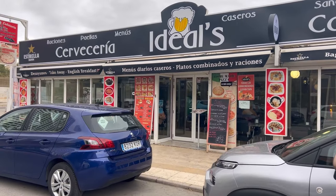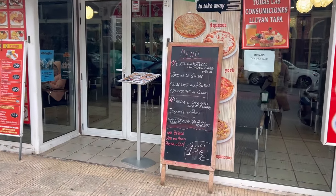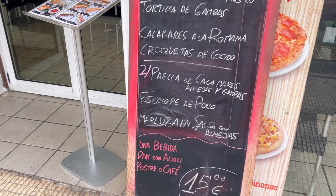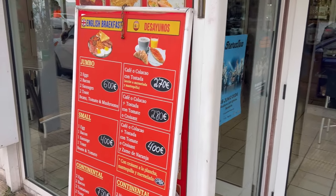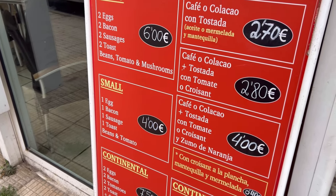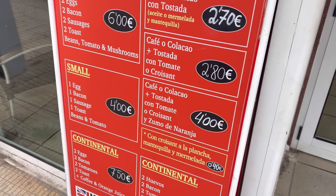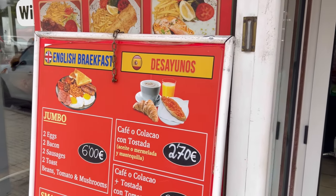Here you have combined plates, different types of meals, and menus of the day. Right at the entrance there's a special: salad or tortilla for the first plate, then seafood, fish, meat, or paella for the second, plus a drink, bread with alioli, and tea or coffee — all for 15 euros. They also have an English breakfast and Spanish breakfast: jumbo for 6 euros, small for 4. Typical Spanish breakfast variations range from 2.70 up to 4 euros, and a continental breakfast for 7.50.